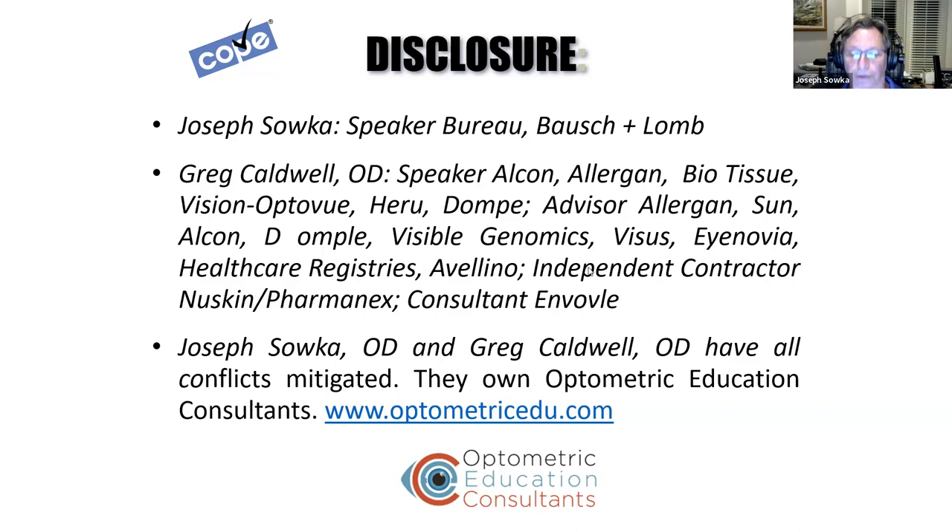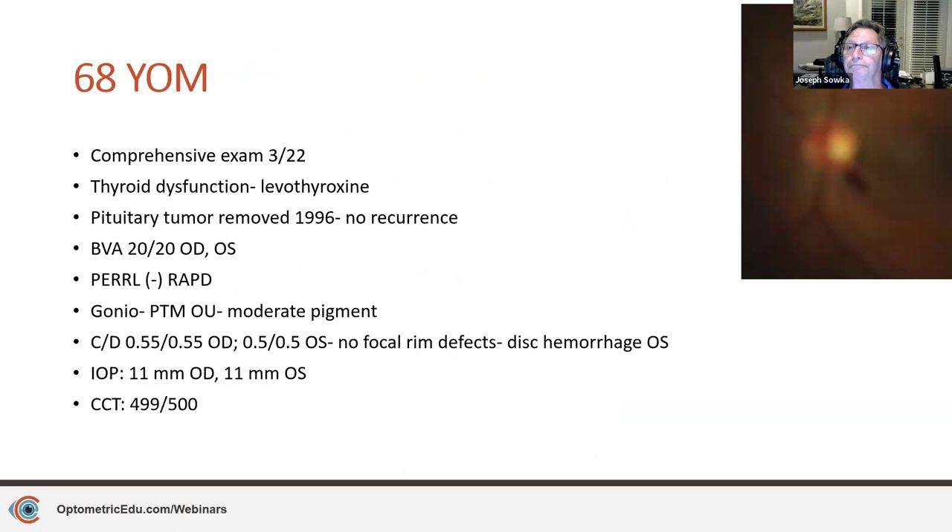Let's start with our first clinical conversation. He's a 60-year-old male who came in for a comprehensive eye exam in March of 2022. Medical history: thyroid dysfunction for which he's taking levothyroxine. He had a pituitary tumor removed in 1996 with no recurrence. Best corrected visual acuity is 20/20 in each eye, no relative afferent defect. Gonioscopy shows he's open to posterior trabecular meshwork in each eye, all quadrants, 360 degrees, moderate pigment. Cup-to-disc ratio is about 0.55 by 0.55 in the right, 0.5 by 0.5 in the left, no focal rim defects.